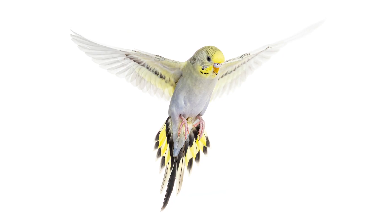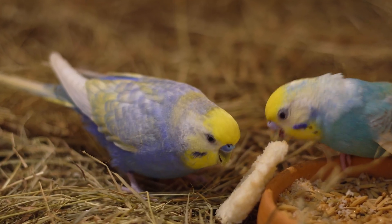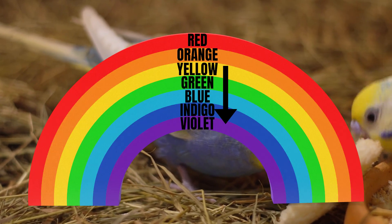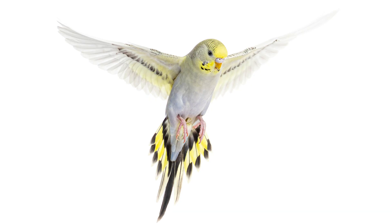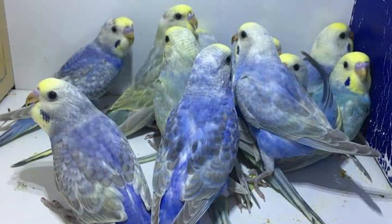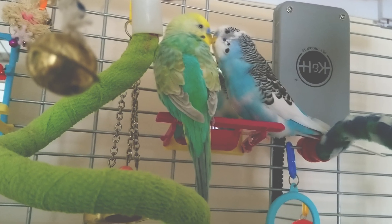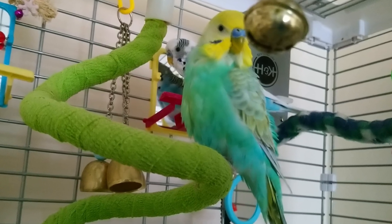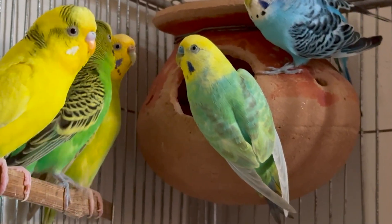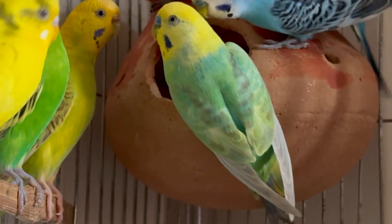Once you have your rainbow budgie, you can add extra mutations for variation. Grey factor adds a soft grey wash across the body — and these budgies look stunning. Violet factor deepens the blue tones and finally completes the rainbow spectrum from yellow all the way to violet. You can also have a full body grey wing and other variations that give you stunning budgies. While they are not true rainbows per se, they still look amazing — some may argue they look better. This full body color grey wing opaline blue budgie with a yellow face mutation is almost the same as a true rainbow, but with clear wing switched for full body grey wing.